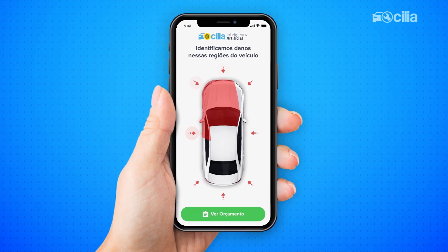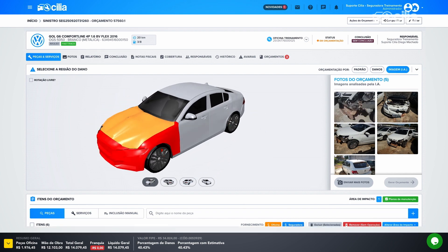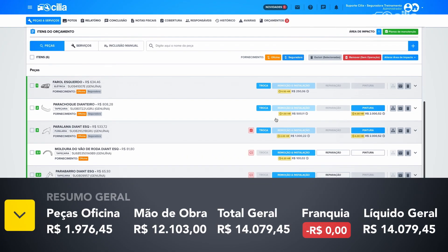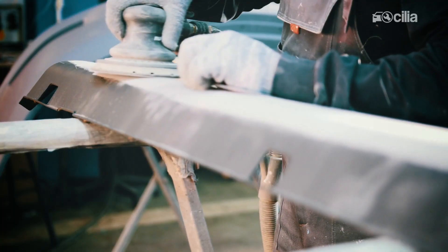At this moment, it is possible to identify internal and external damages, as well as the level of damage and the time that will be spent replacing or repairing each part. With this information, several possibilities for interaction are opened.